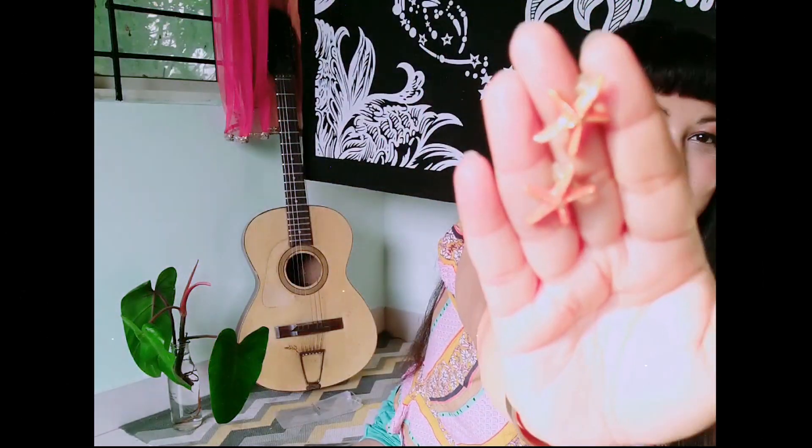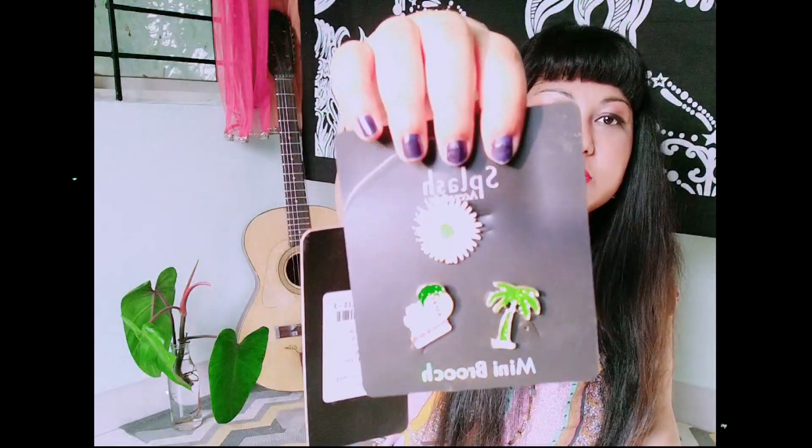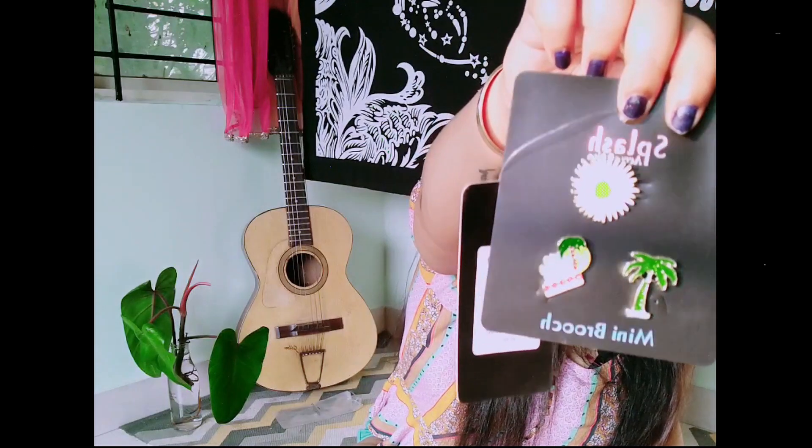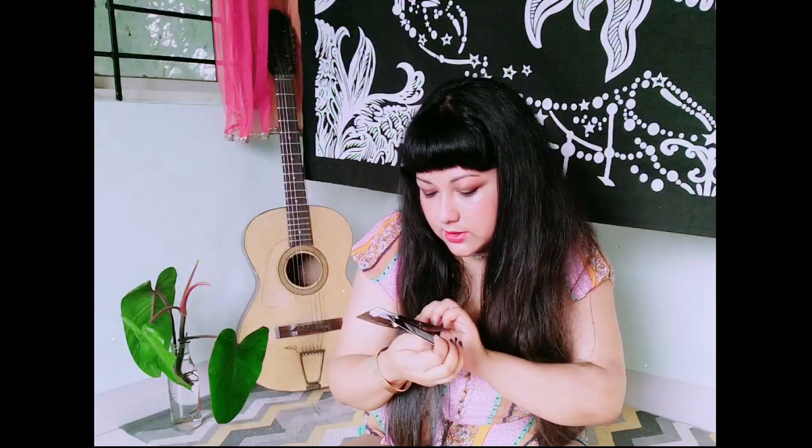The last accessories are these pins from the brand Splash Mini Brooch. There's a daisy flower, palm leaves, and a motel design - you can pin them onto tops or denim jackets. Originally priced at 299 rupees, I got all three for just 49 rupees! There were many different pin shapes and colors available but by the time I went back to buy more, they were all gone.